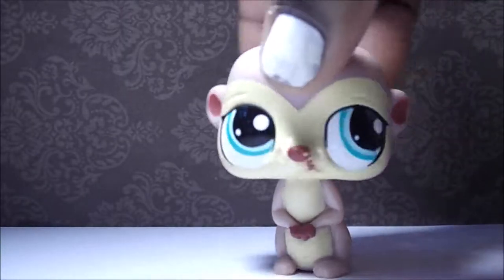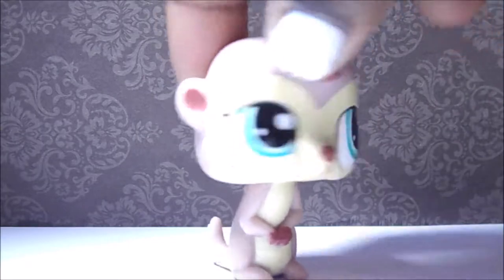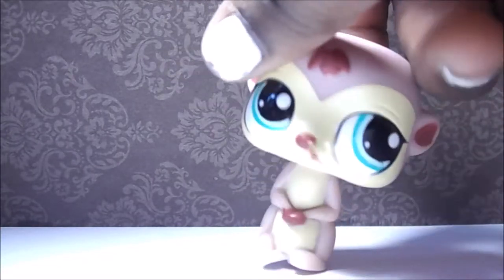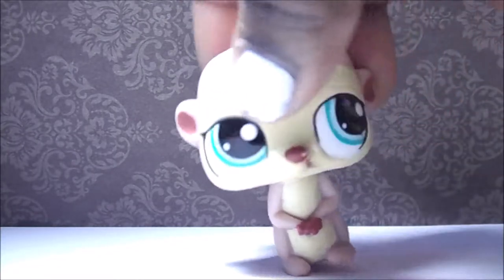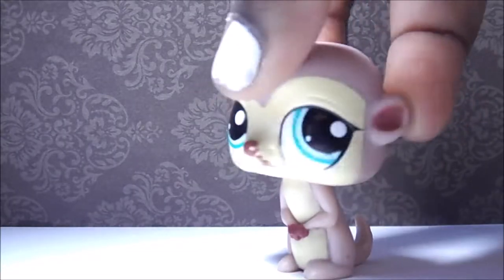I've never seen this one before — I think it's a meerkat, or maybe a prairie dog. It's really cute. I like his colors and his face. Also, I won't be selling any of these — I don't sell and I don't trade people, so please don't comment 'I want that LPS' because I won't be giving it to you.